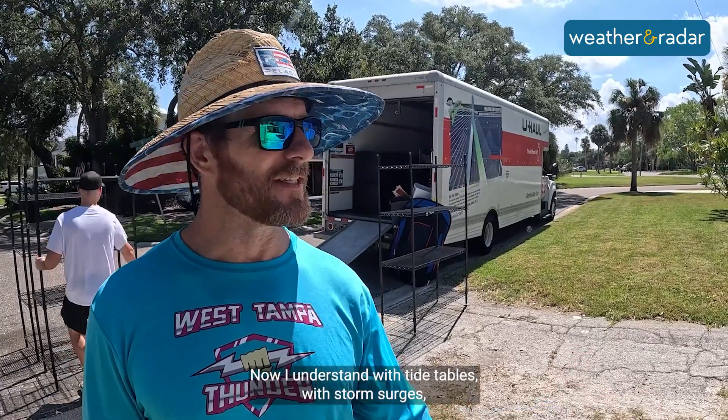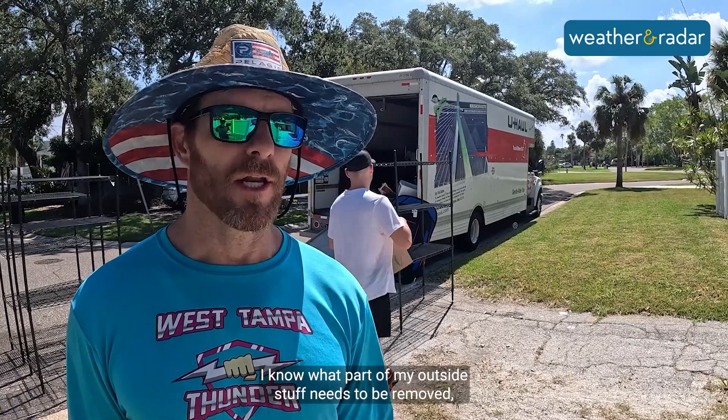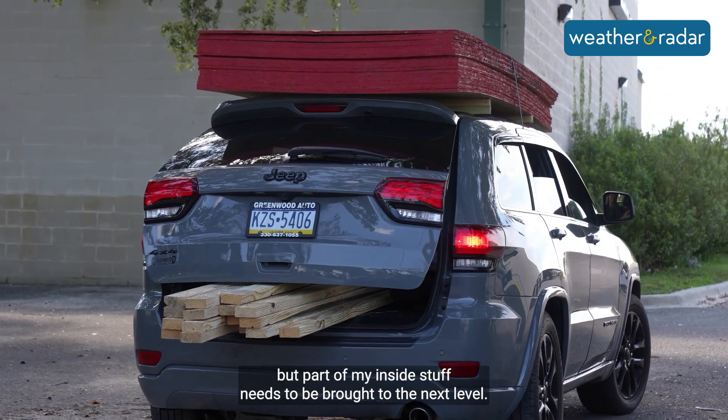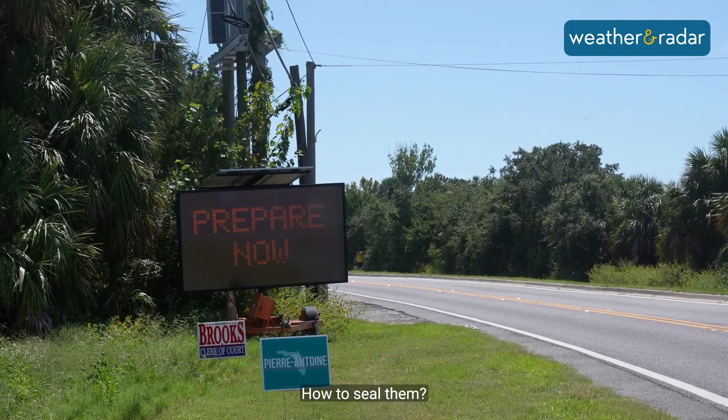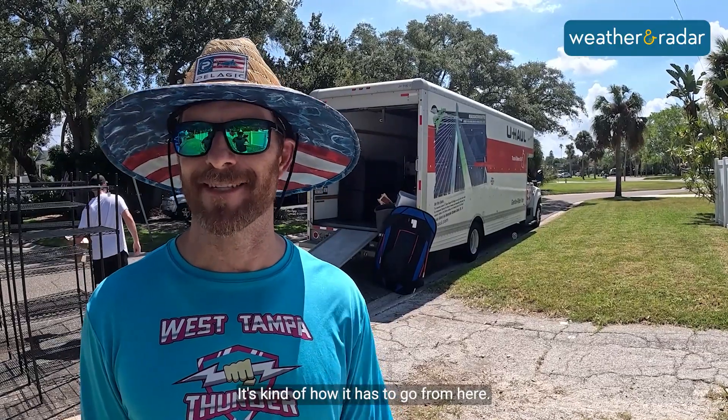Now I understand tide tables, storm surges, how high the water will come, where it will come to in my home. I know what part of my outside stuff needs to be removed, what part of my inside stuff needs to be brought to the next level, what doors need to be sealed off, how to seal them, and just basically overall how to repair. It's kind of how it has to go around here.